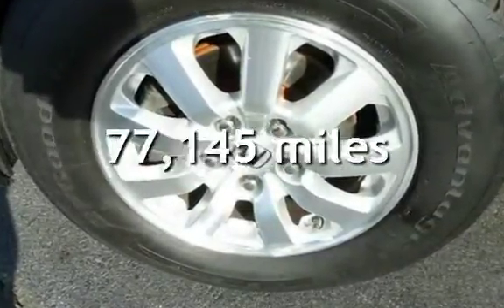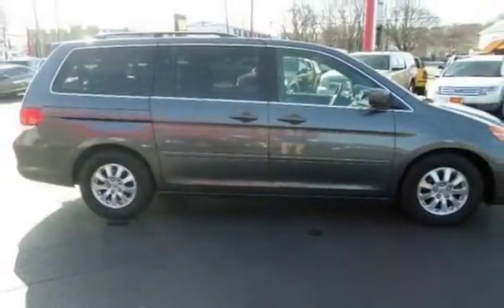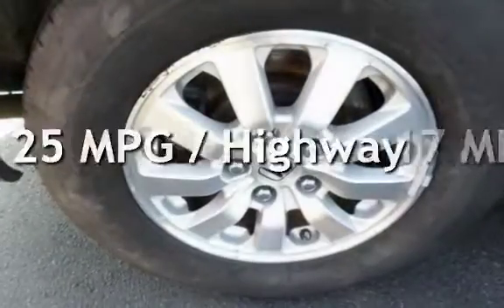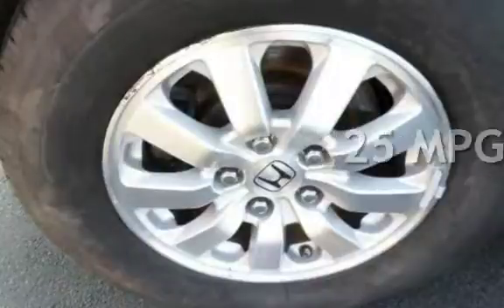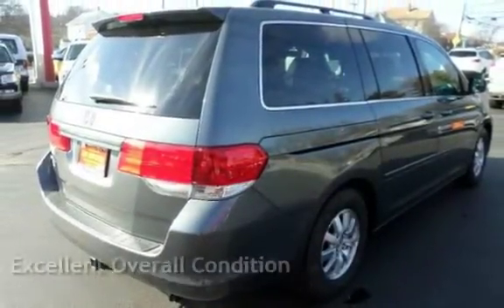This Honda has less than 78,000 miles on the odometer. Estimated fuel economy is 17 miles per gallon in the city and 25 miles per gallon on the highway. This vehicle is in excellent overall condition.